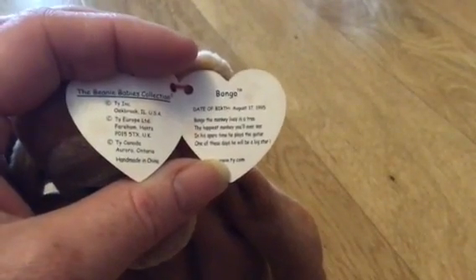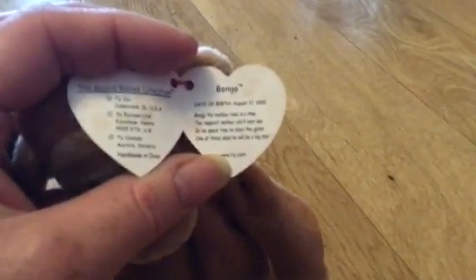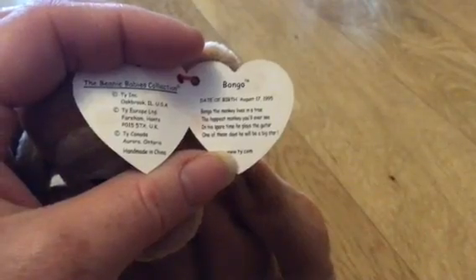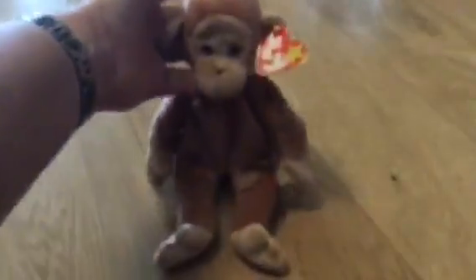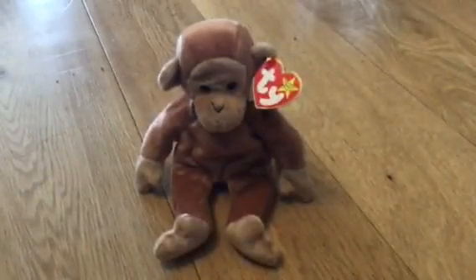Bongo the monkey lives in a tree, the happiest monkey you'll ever see. In his spare time he plays the guitar. One of these days he'll be a big star. So this is Bongo the monkey. He's wonderful.